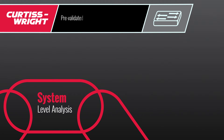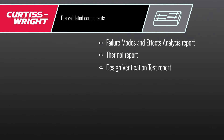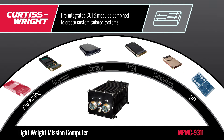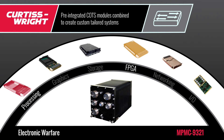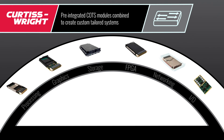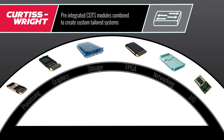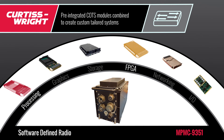Pre-validated components give you a failure modes and effects analysis report, thermal report, and design verification test report — meaning you can be confident that your system will perform as required. You can choose from our many pre-engineered architecture designs to integrate into your standards-based systems, built using components that provide processing, graphics, storage, FPGA, networking, and input/output capabilities.